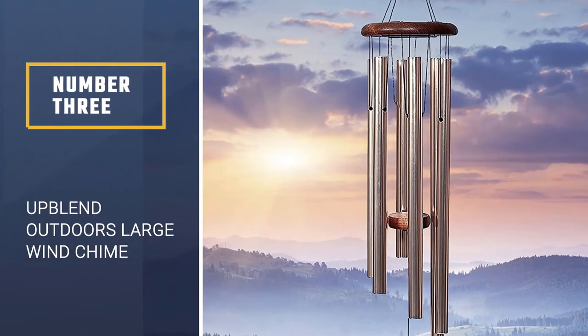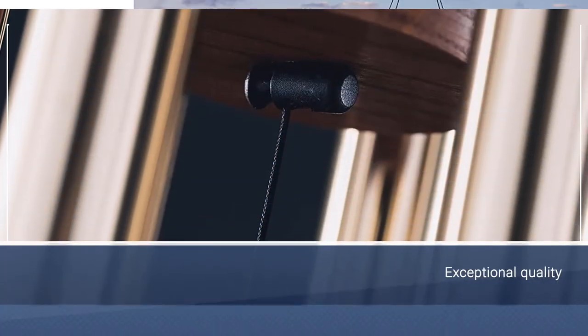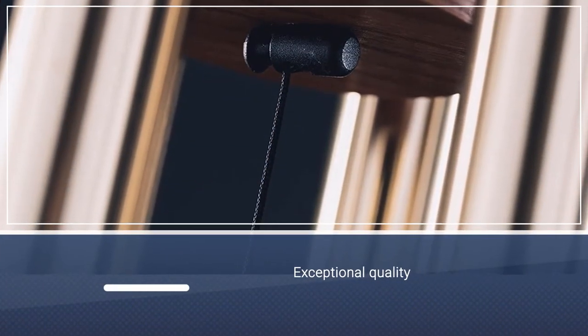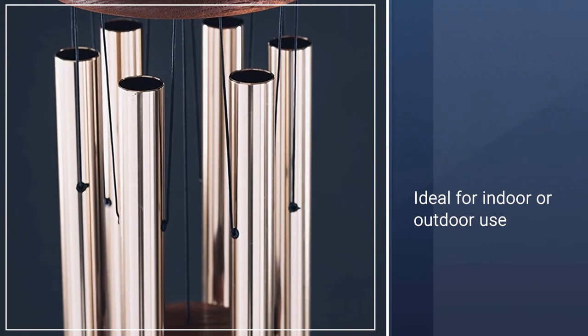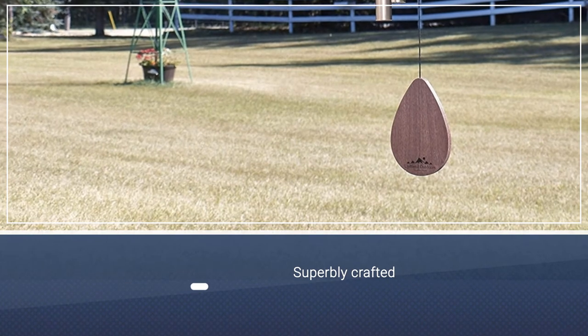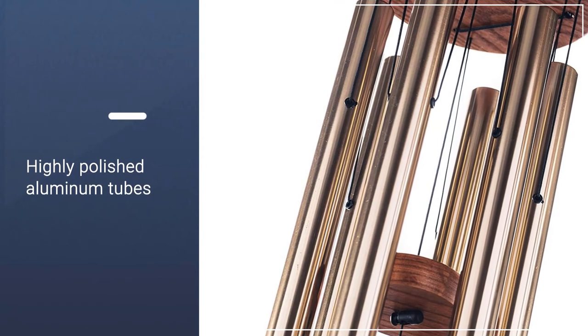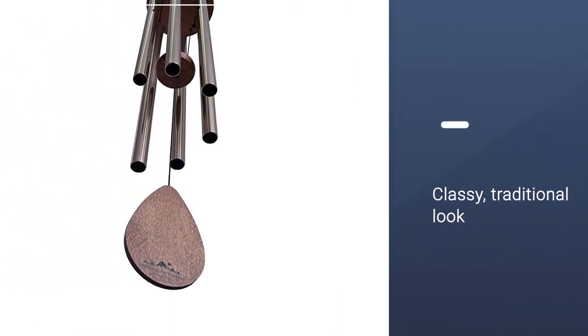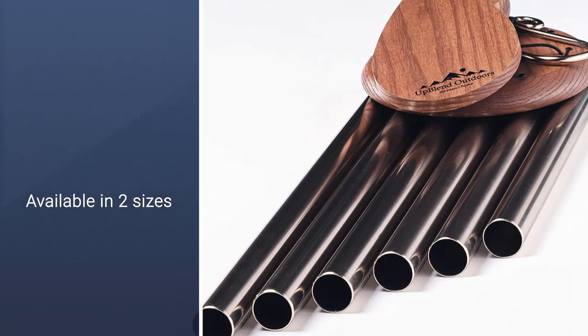Number 3: Up Blend Outdoors Large Wind Chime. Enjoy a feast for the senses with this dazzling set of chimes. Six highly polished aluminum tubes are anodized in a light bronze bath, and a wind catcher creates a mesmerizing display of warm amber color. As the sleek straight lines of the tubes complement the soft round curves of the wood, the chimes add a classy feel to any type of decor. The wind chimes have a high-strength suspension cord, a solid hanging hook, an adjustable suspension platform, and you can even adjust the striker to find the right tone for your mood.